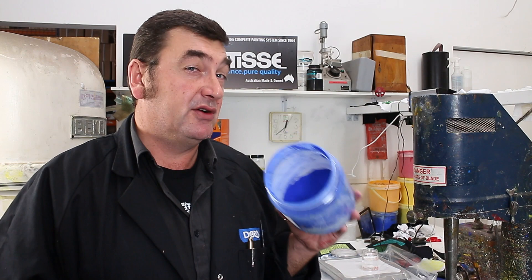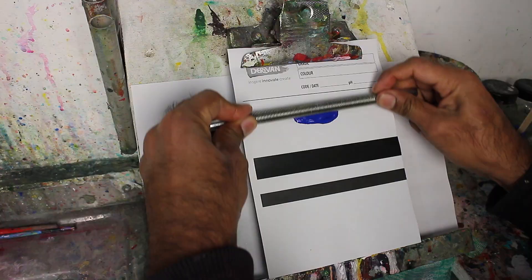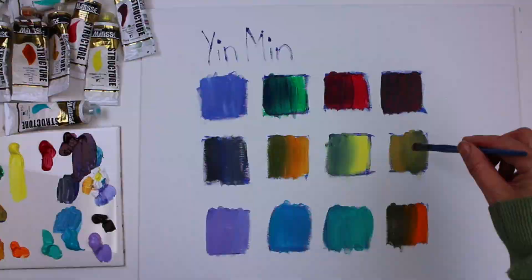It's still worth looking at even though it's up there in price, because it sits right in the middle between the usual blues we're used to — phthalo blue, a green-blue, and ultramarine, a very red-blue. Yin Min sits right in the middle, making it a great mid-blue and terrific for mixing.